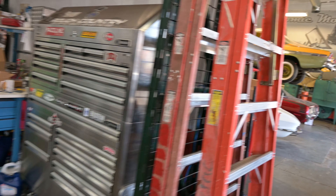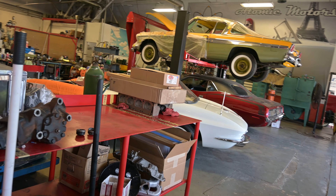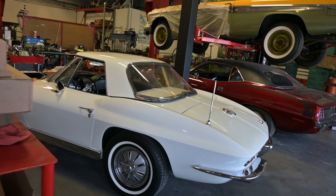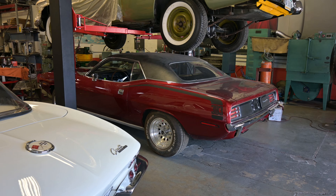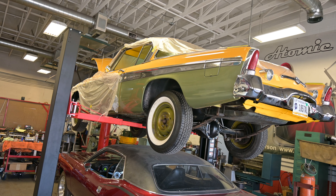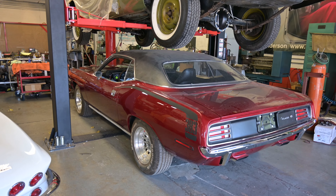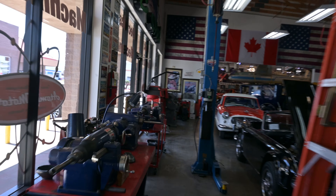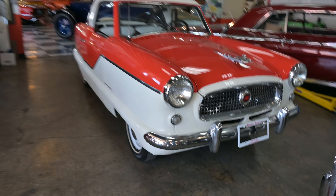I don't know what's back here or if I'm even supposed to be back here, but here I go. There's some nice stuff tucked away back here. Again, all the stuff up on the walls — it makes this an automotive Disneyland back here. License plates and flags and all kinds of stuff. Cute little Nash.